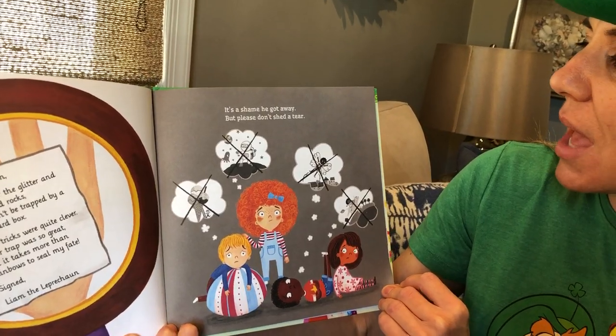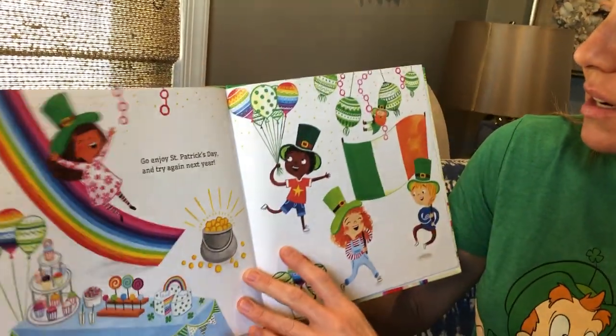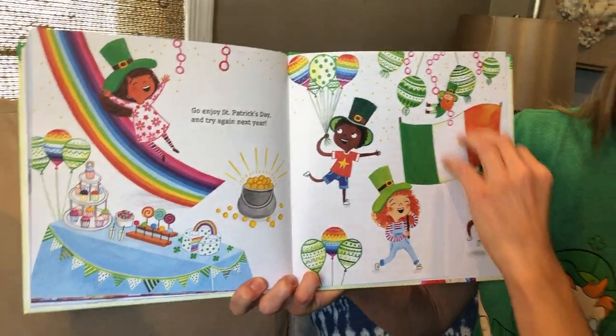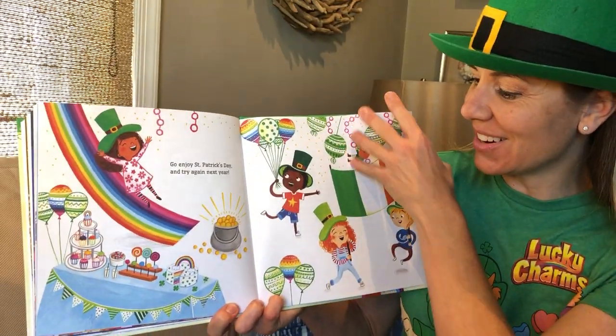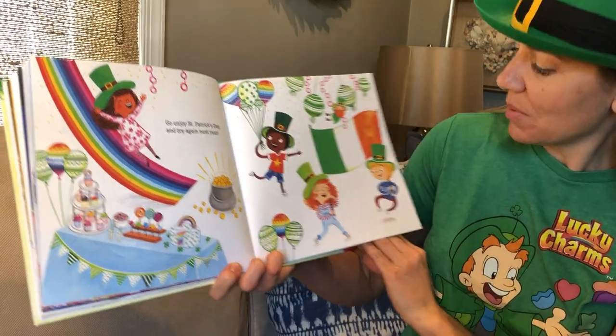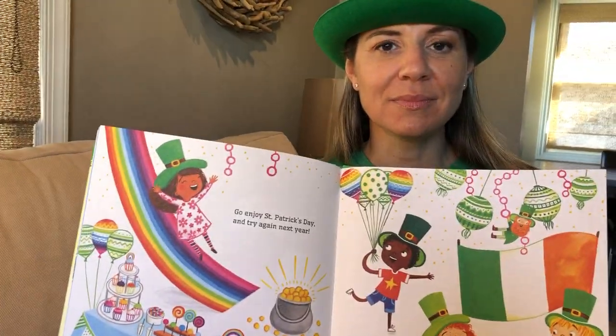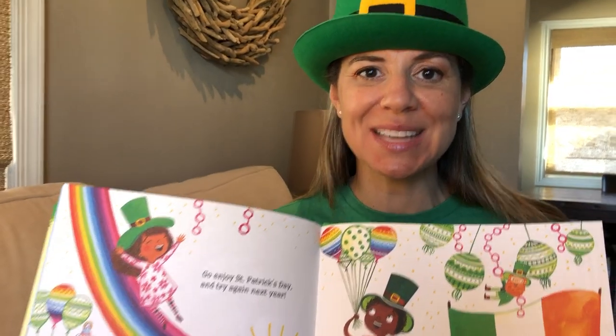It's a shame he got away but please do not shed a tear. Go enjoy St. Patrick's Day and try again next year. That sounds like a great plan — look at all those celebrations! All right explorers, I hope you have a great St. Patrick's Day. Until next time.